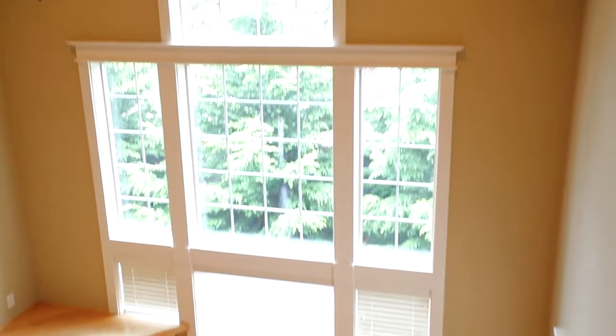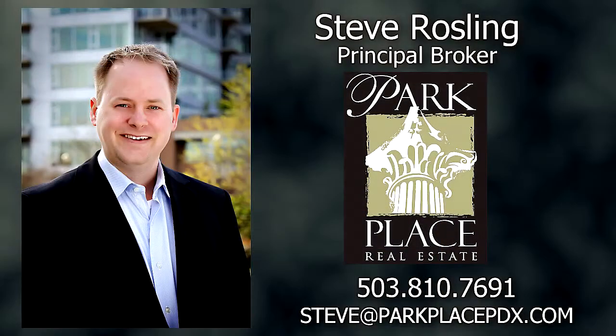All of these features work together to create a fresh and vibrant living space. To schedule your own personal showing, contact Steve Rosling with Park Place Real Estate at 503-810-7691.